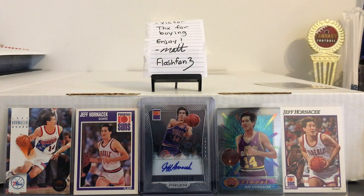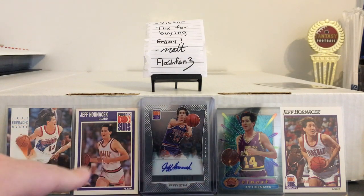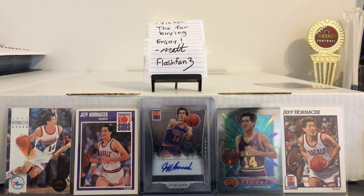Alright guys, back with some more stuff I bought from FlashFan3. But first, farewell Jeff Hornacek — we hardly knew ya. He got fired at the end of the regular season. Nice guy, perhaps too nice to coach in New York. But anyway, let's get to this stuff from FlashFan3.